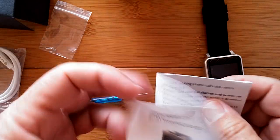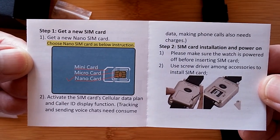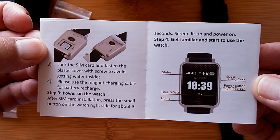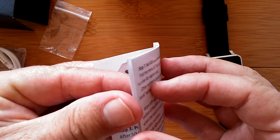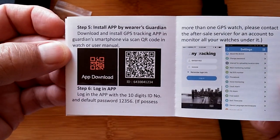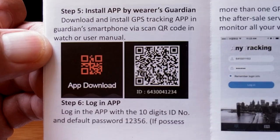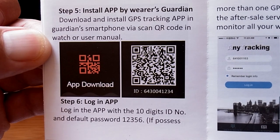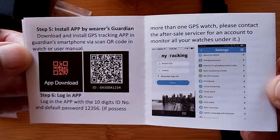Let's look at the English manual. This is probably one of those watches where the manual's going to come in really handy. You get yourself a nano SIM card and you install it in the back, lock it in place, and turn the power on. There's a home button on the front. Then you install the app. You're going to scan that particular QR code, and then you log in to the app with the 10-digit ID number and the default password, 123456.